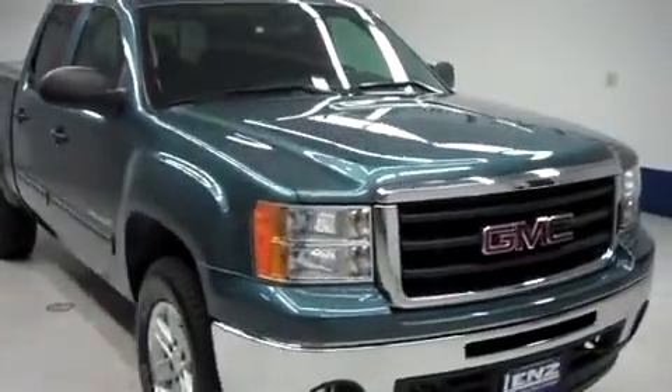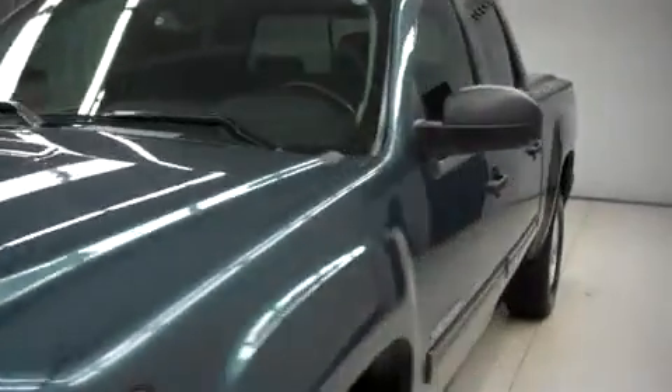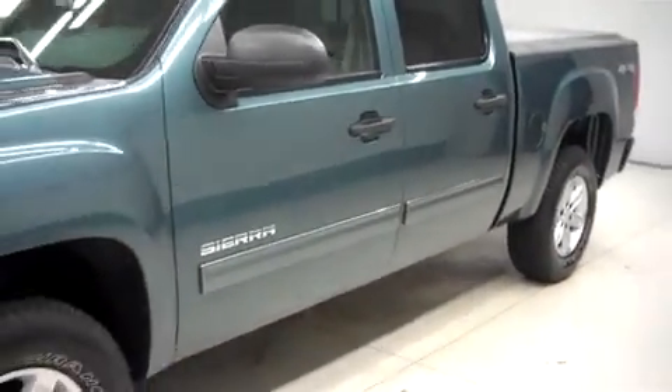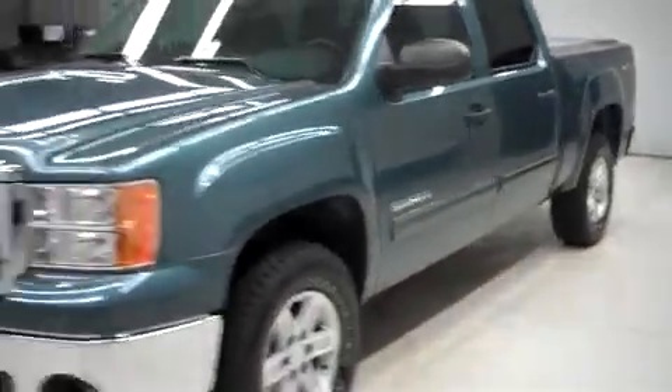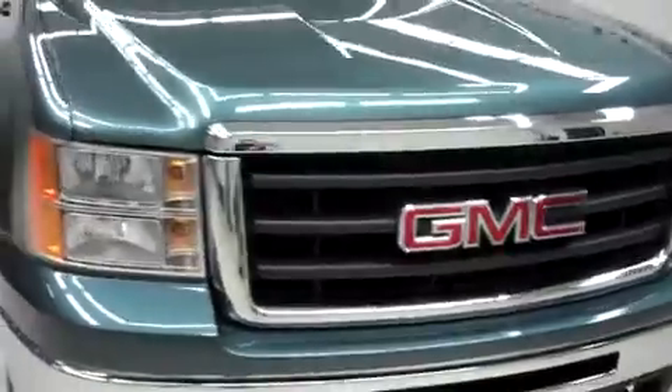This is Lens Stock number B6788Z, a 2010 GMC Sierra 1500. This is the SLE package in Stealth Green Metallic. This truck is crew cab, short box with 4-wheel drive and has 67,000 miles on the 5.3 liter Vortec motor.